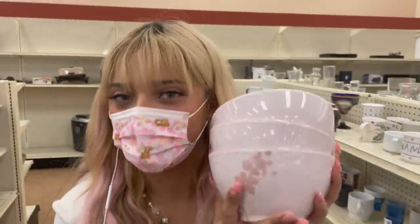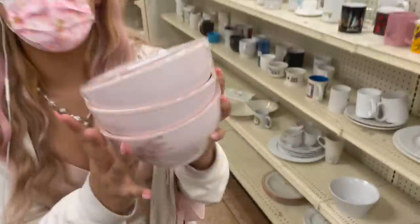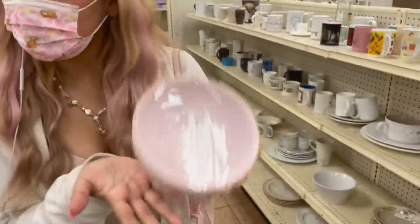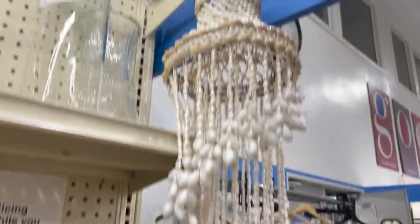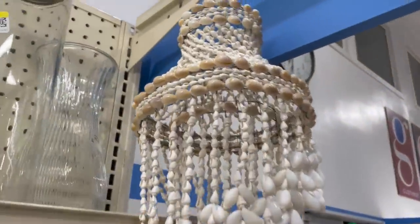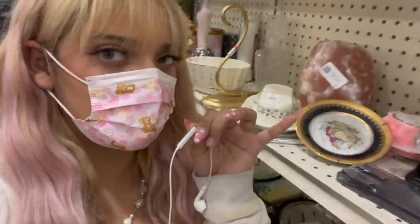Tip number four: look at the kitchenware section. Whenever I post my room decor, people ask where I got my cute little trinkets — I literally get them from the thrift store. Instead of paying a lot at Urban Outfitters or some overpriced trendy store, just go thrifting. I just found the cutest pink bowls with little flowers for only $3.99 — I can make a face mask, eat out of them, or put my jewelry in there. They also have a little mermaid piece, bohemian decor, and even a salt lamp for only $12.